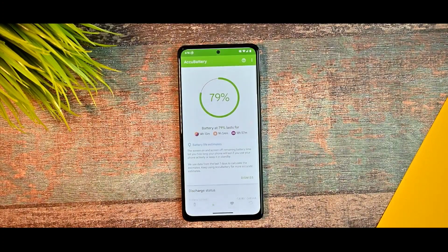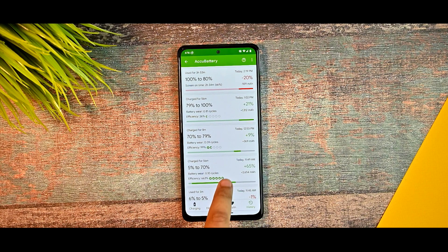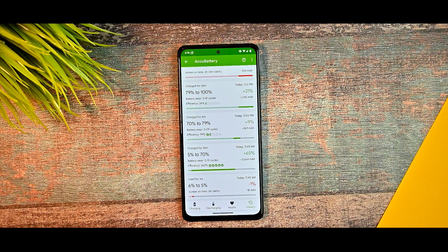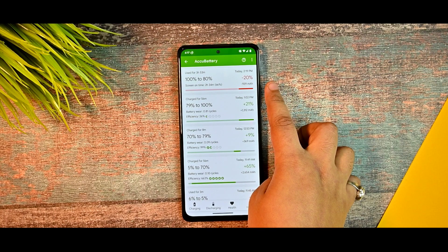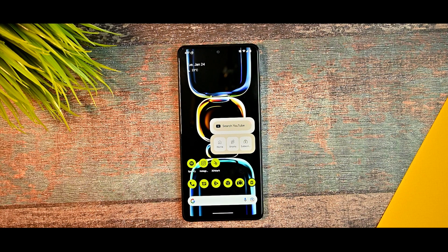For battery and charging: I charged for 56 minutes and the 33W charging feels slow, so I wouldn't recommend this ROM if your main purpose is charging. I used the device for 3 hours and 53 minutes and got a 20% battery drop, which is not great given that I didn't use the device very heavily. If you want better battery life, I can't suggest this ROM.